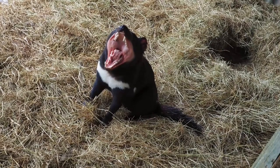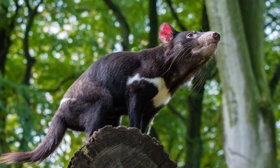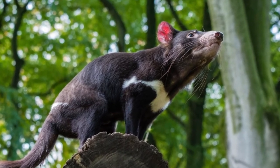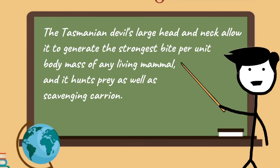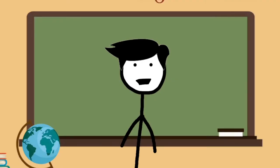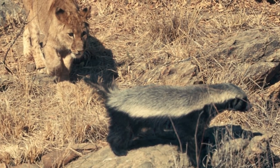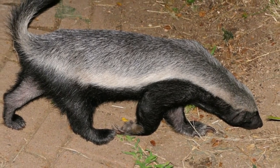The Tasmanian devil is smaller — the size of a small dog. Despite its small size, it has a stocky, muscular build, and a large head and neck with a very wide gape. The Tasmanian devil's large head and neck allow it to generate the strongest bite per unit body mass of any living mammal, and it hunts prey as well as scavenging carrion. A Tasmanian devil could easily break your arm with one bite. In my opinion, the honey badger would win, because it is bigger, it lives in a much more dangerous habitat than the Tasmanian devil, and its thick skin could withstand the Tasmanian devil's attacks.